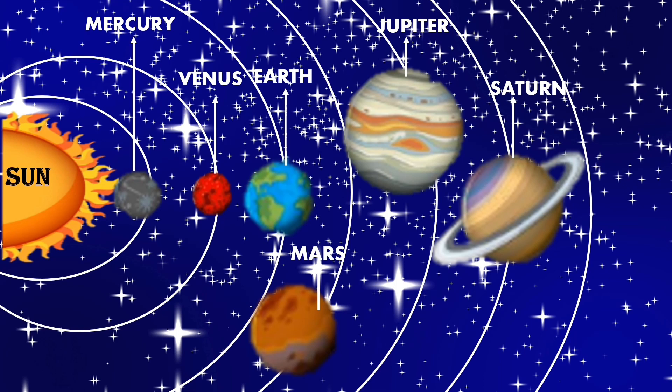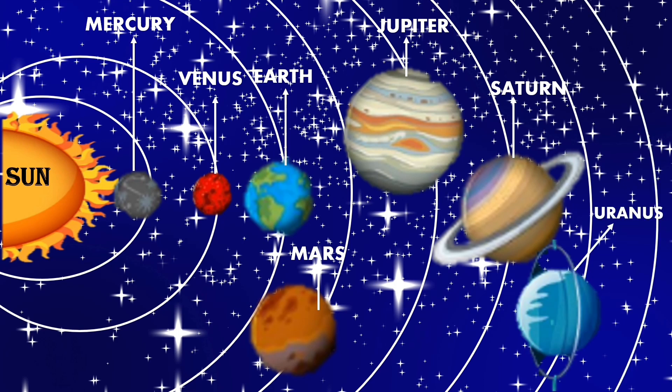Next comes the blue planet Uranus. Last is the ice planet, and it is the smallest planet. It is the 8th planet and that is Neptune.